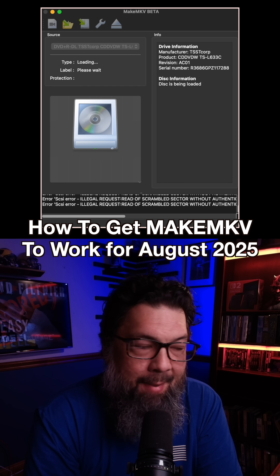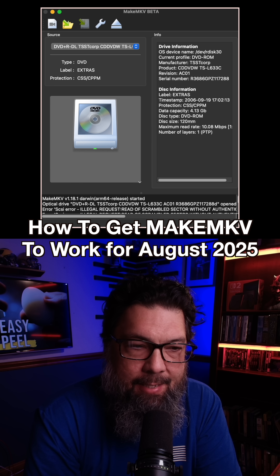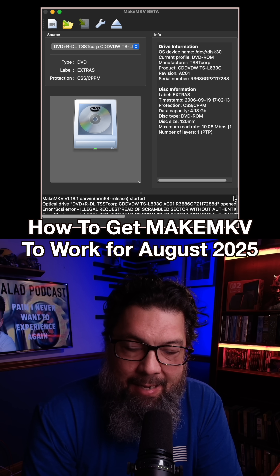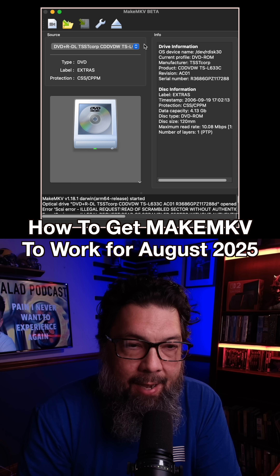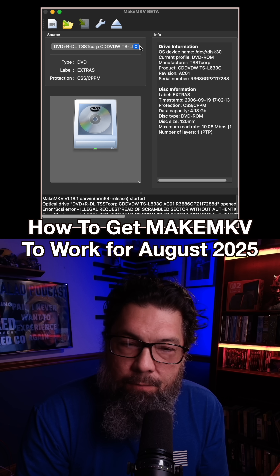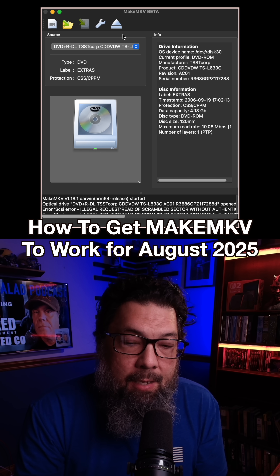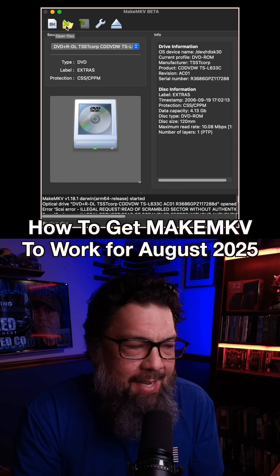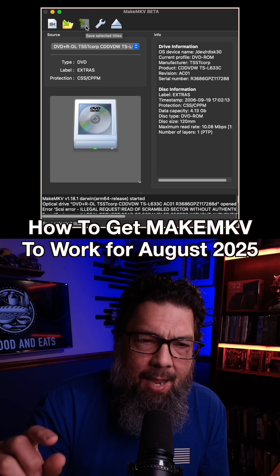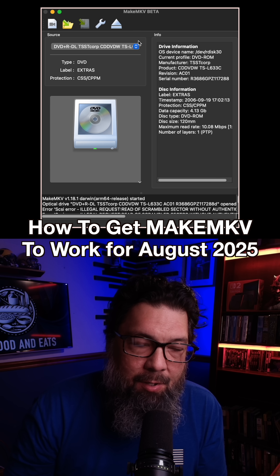Nobody knows what's going on with MakeMKV, that little software app that rips DVDs and Blu-ray discs. Apparently the guy behind it is MIA and people aren't able to get their keys for the free software to rip their DVDs. The keys expired at the end of the month, so nobody's able to use it.